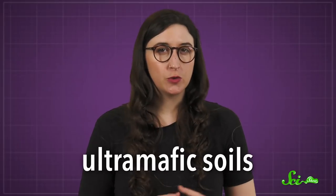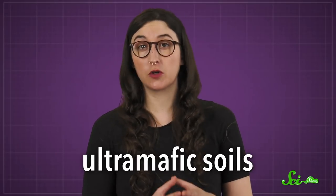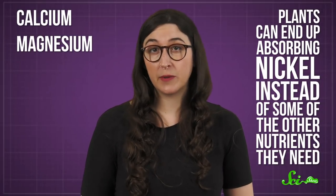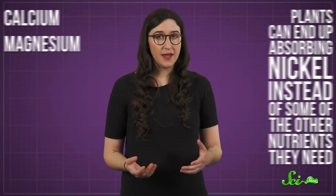Ultramafic soils are sort of unusual because they form from rocks with large concentrations of nickel. Rocks like that are rare — you typically only see them in places where material from the Earth's mantle has been pushed to the surface. In general, that type of soil is also pretty hard for plants to grow in. Even though they need a little bit of nickel to survive, too much of it is typically toxic, because nickel has similar chemical structures to other nutrients plants need to grow, like calcium and magnesium. So plants can end up absorbing nickel instead of those nutrients.